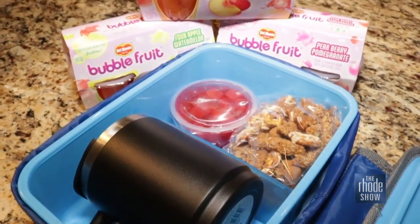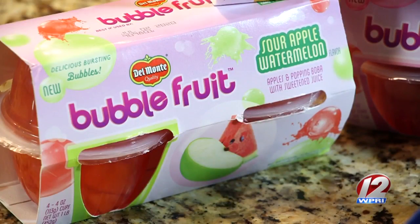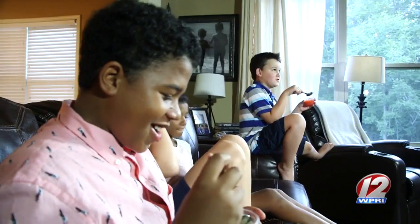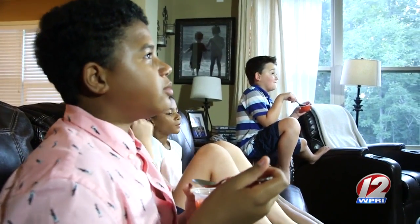Del Monte is making healthy options available for back to school by introducing an exciting new item: bubble fruit cups. Kids across the board love everything about them, especially the boba and how it pops in their mouths.